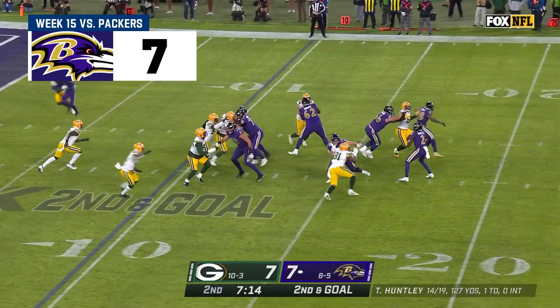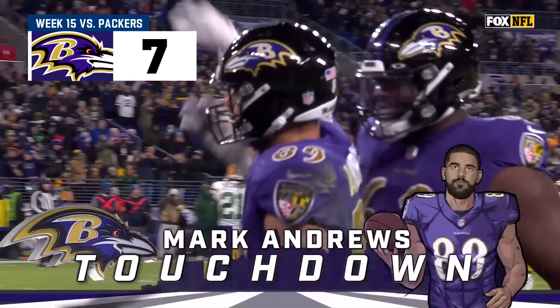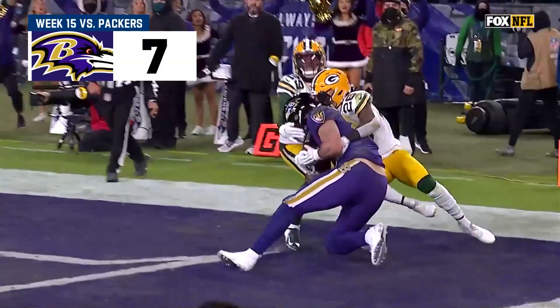End zone. Andrews. He's got it. Touchdown, Ravens. Expecting the ball on the upfield shoulder, so he overplays it. Andrews comes back underneath and is able to make that catch.